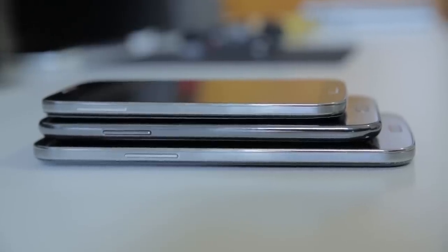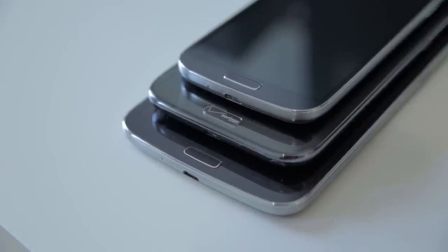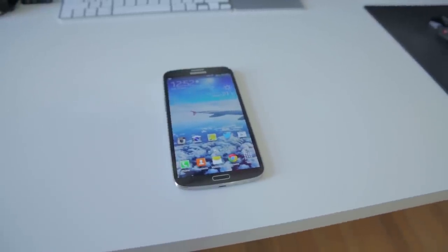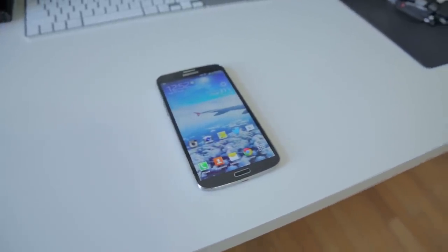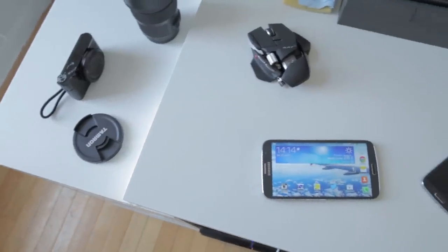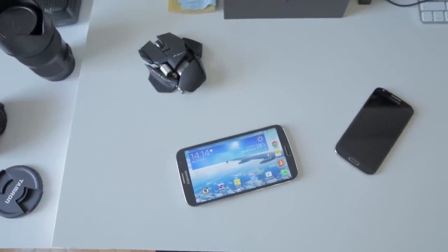While a lot of people will immediately dismiss this phone as being way too big, there is a select group of people out there looking for something like this — a device that's bigger than your typical smartphone but pocketable, unlike the smallest of tablets. So this can take the place of both in your life: the smartphone and the tablet. And the Galaxy Mega actually does a pretty good job of that from my experience.